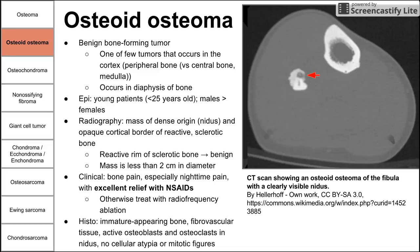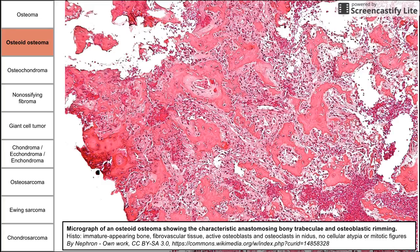On histology, we see immature-appearing bone with fibrovascular tissue, active osteoblasts and osteoclasts in the nidus, and no cellular atypia or mitotic features. You can also see anastomosing bony trabeculae, which are characteristic of osteoid osteoma.